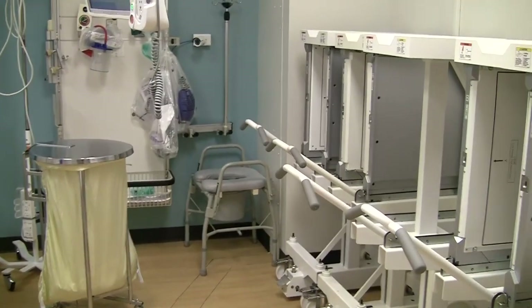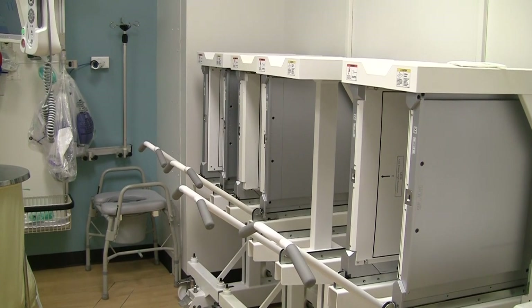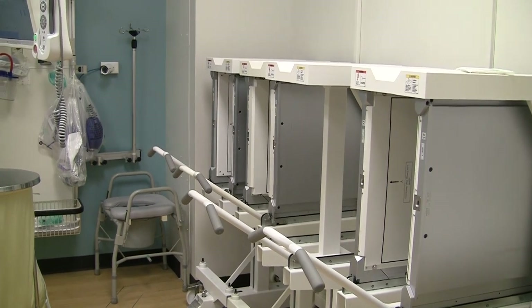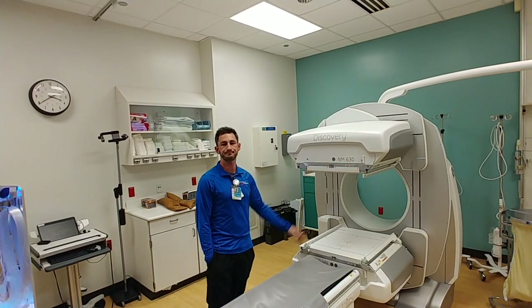What about these items on the wall? Those are called collimators. You can basically think of them as lenses on a camera. You can swap out lenses on a camera — you can swap out these lenses on the camera here, depending on which study we're doing.